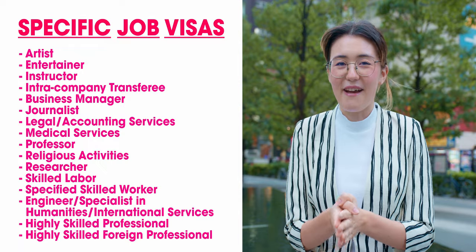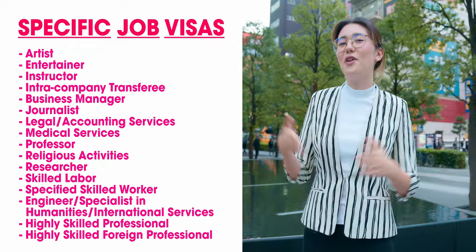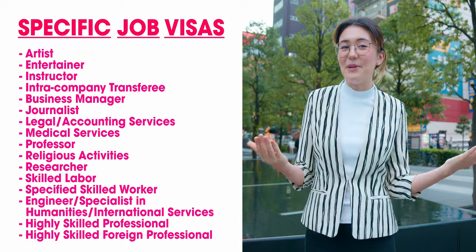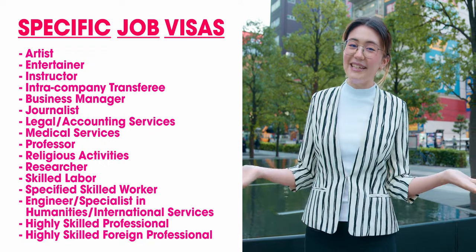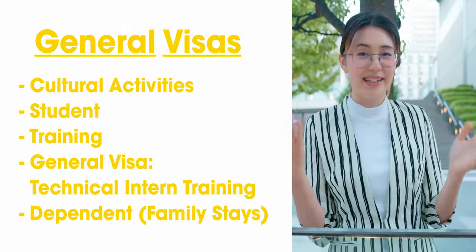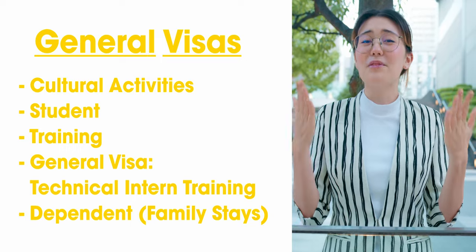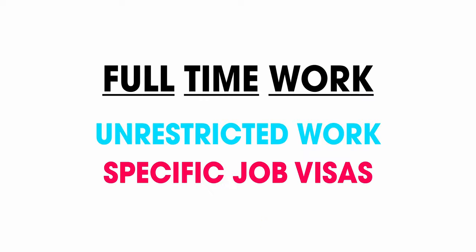The specific job visas vary, but they're all about the work you do here in Japan. Most foreigners fall into this category. For example, English teachers would get the instructor visa, but if you want to work in a different industry, you'll need a visa that matches that. General visas are mainly for education or cultural activities — just remember these have work limitations. While you can get a part-time job while studying, for full-time work you'll eventually need a visa type in blue or red.